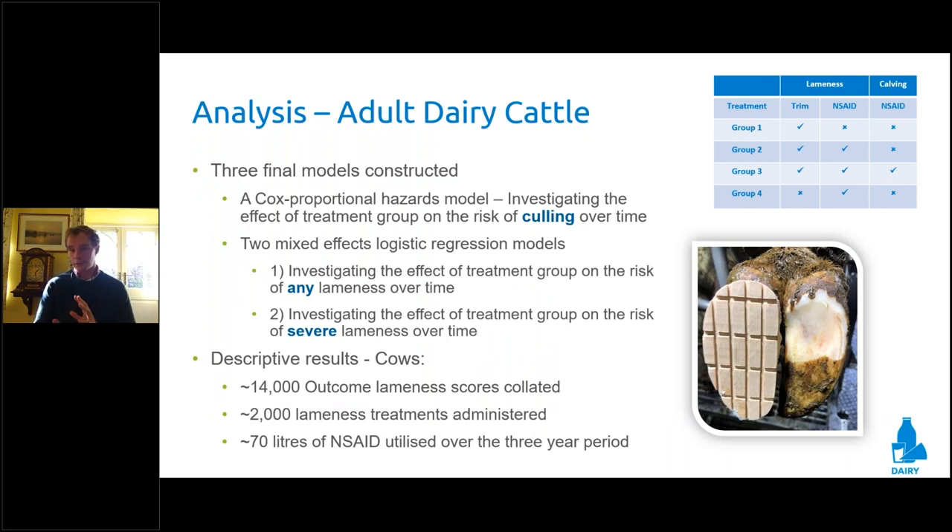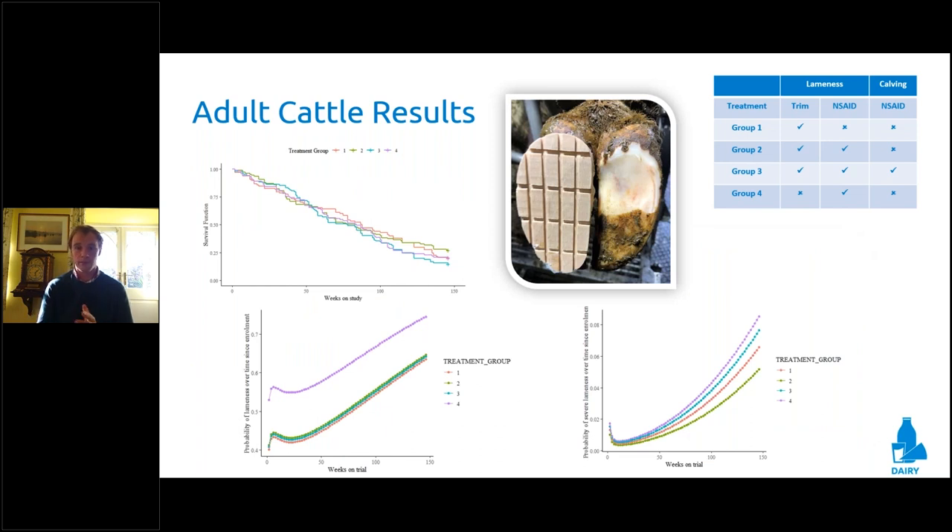For our adult cows, using exactly the same models, we observed absolutely no risk reduction at all in either lameness prevalence or risk of culling — even with early stage lameness intervention. It appears that to get any benefit whatsoever we need to intervene in our heifers, and intervene early with that calving treatment particularly. One important finding for adult cows is that receiving a therapeutic trim — groups 1, 2, and 3 — was really important in terms of reducing lameness prevalence.